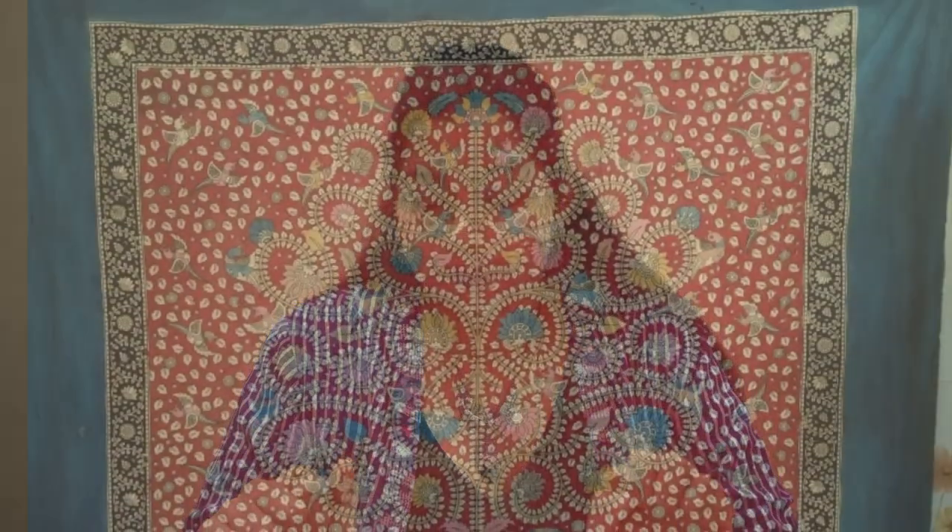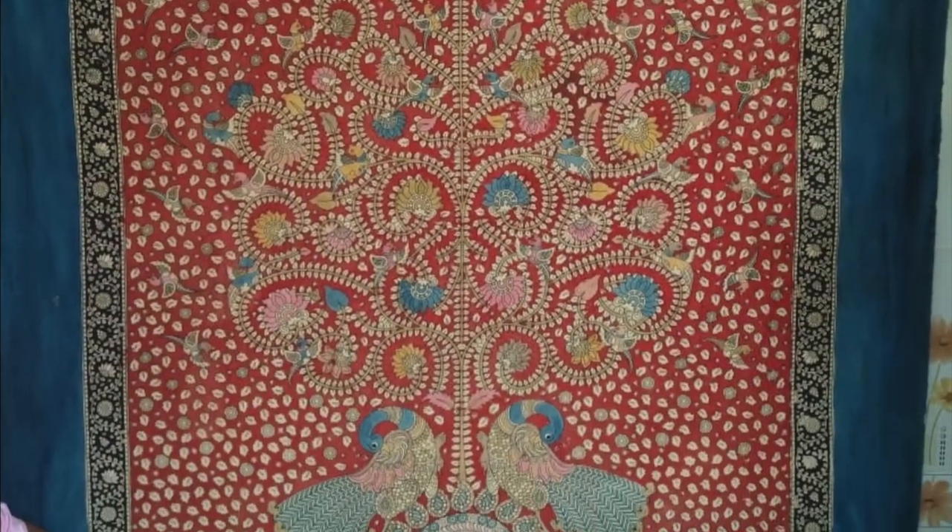The artists have started incorporating more colors like yellow, green, and blue, but the age-old technique of extracting colors from natural materials still remains the same. In these changing times, the artists are using their skills to make smaller souvenirs like wall hangings, teapots, scarfs, stoles, etc., using modern and new motifs.